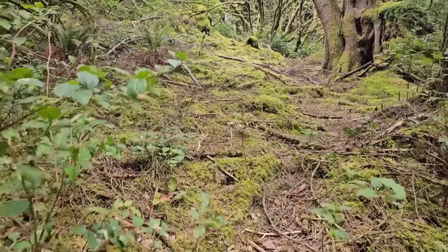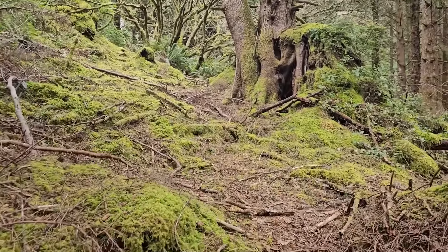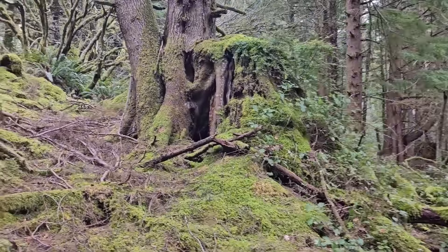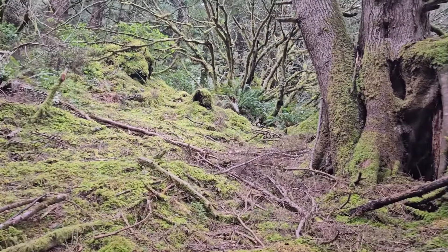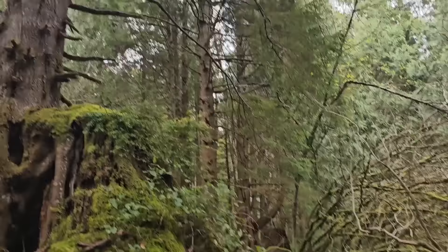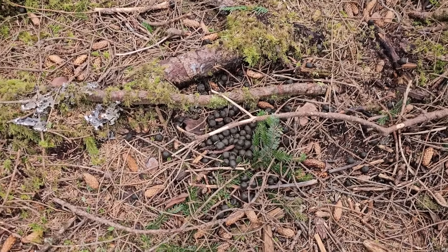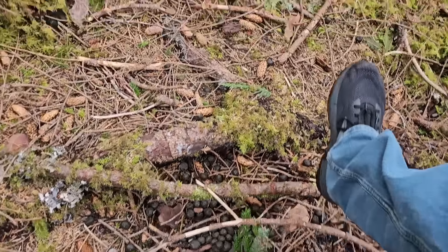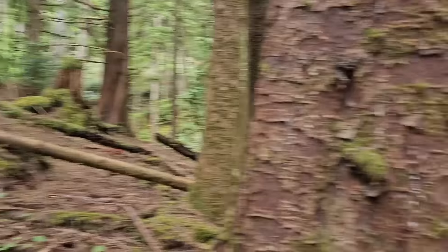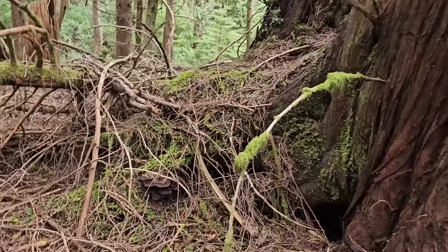Starting to get farther away from the roar of the highway down there and the ocean, getting a little higher into these forests. This is beautiful — very moss covered. Here's a western hemlock that's pretty big. Wow, look at the size of these elk droppings — so big. Elk out here would be pretty wild to encounter in the forest.